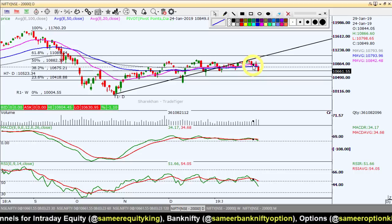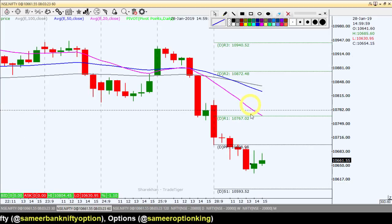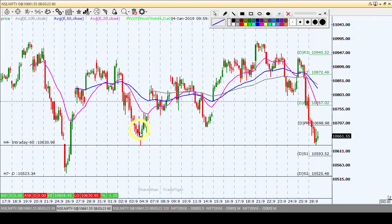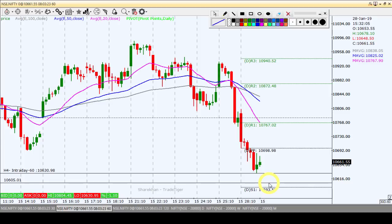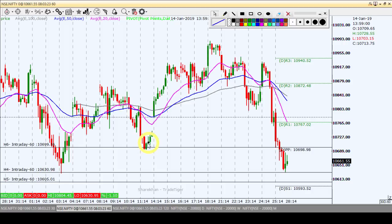This is the daily chart. Quickly on the 60-minute chart — intraday strategy: if the Nifty index breaks, there is an intraday short position opportunity. As per the hourly chart clearly, if we break comfortably, intraday short position first target is around 10,605, second target 10,593. If towards the north, watch the last swing low level.